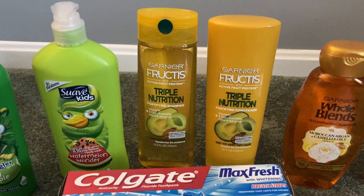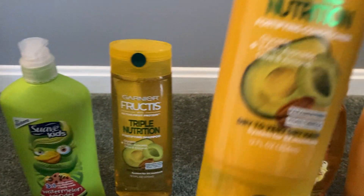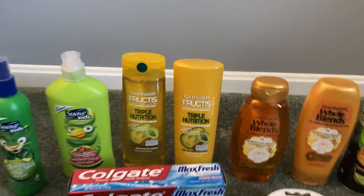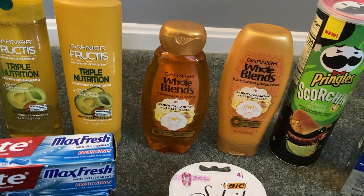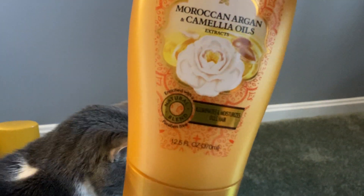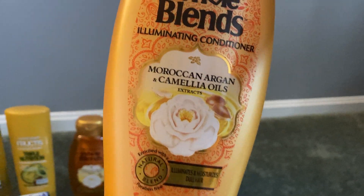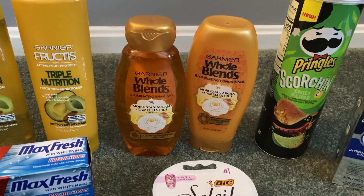I paired that with a set of the Garnier Fructis shampoo and conditioners — 12 fluid ounces. These are two for $7 this week and we have a $4 off two digital coupon. Last but not least, I grabbed some of the Garnier Whole Blends, 12.5 fluid ounces. I've never tried this Moroccan Argan and Camellia Oils Extracts — sounds exotic. These are also two for $7 and we have a $4 off two digital on that.